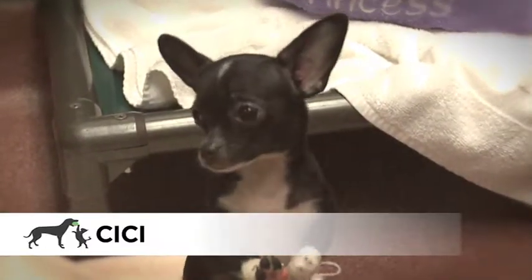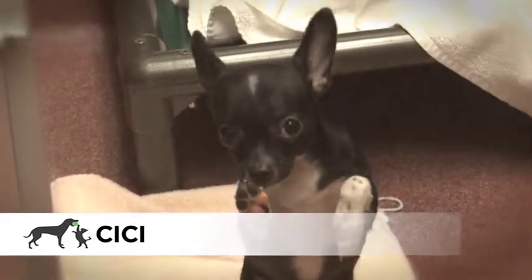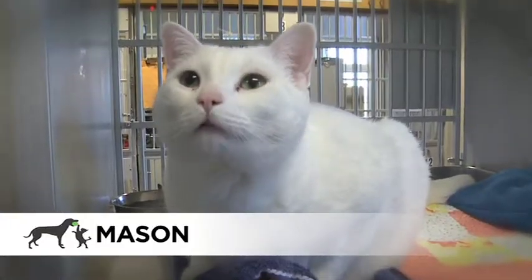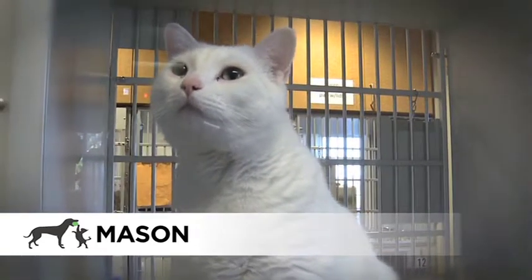Cece is a very cute little chihuahua mix. She's black and white and about three months old. Mason is a gorgeous large short-haired white cat. He's about three years old and looking for someone to love.